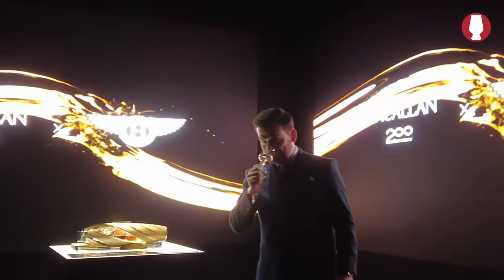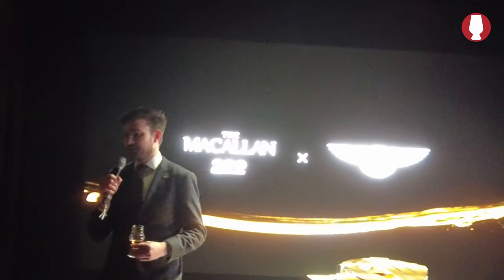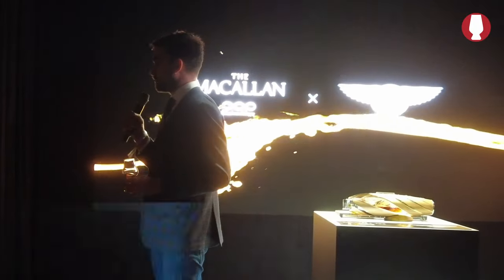The first question I have for the room is: have any of you ever professionally approached a dram before? What I want to do with you this evening is share the five-step programme of enjoying a good glass of scotch whisky while we look at this, and then you can take the remainder of the dram back to your table and enjoy it with dinner. We like to say in the blending lab that there are five things to look for in a good glass of scotch whisky.